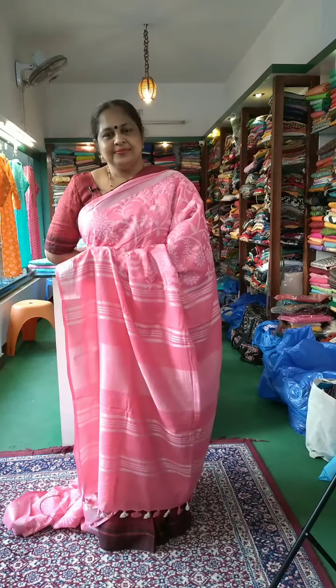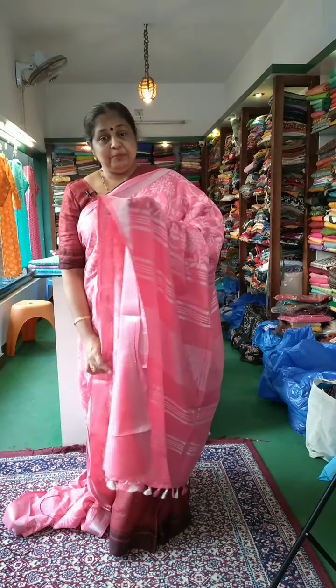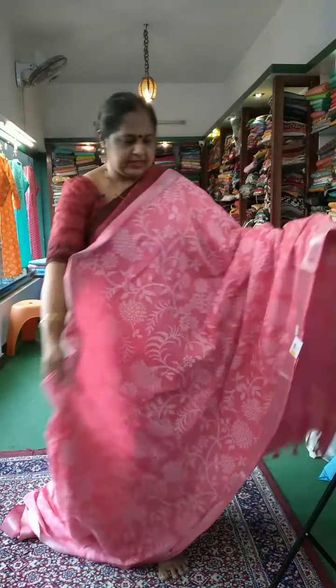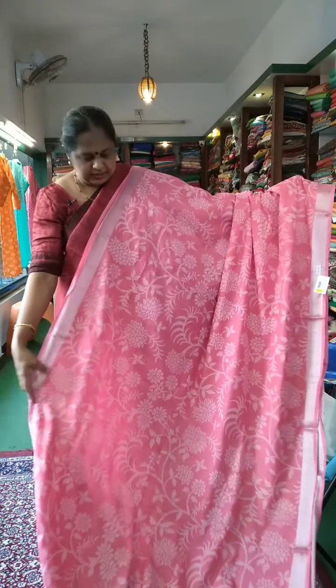It's a white color print. The first shade is a peach shade. It's a white color print.